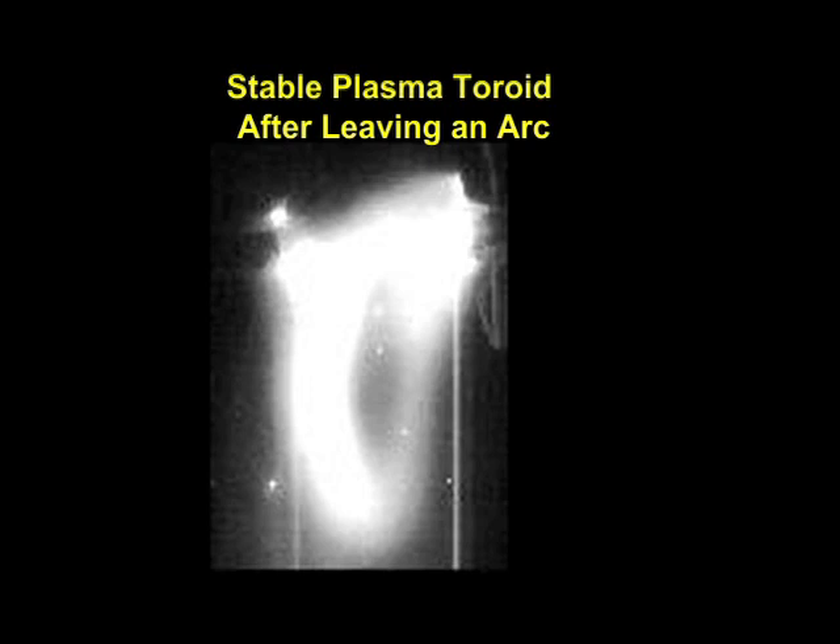For background, fusion energy work requires building-sized magnetic containment to hold their plasma toroid stable for fusion. Our new plasma toroid discovery needs no magnetic confinement.